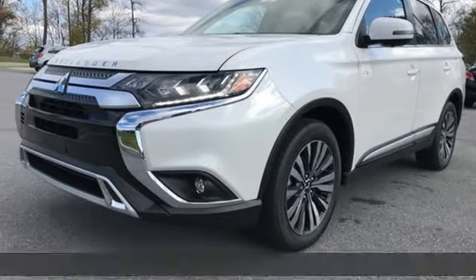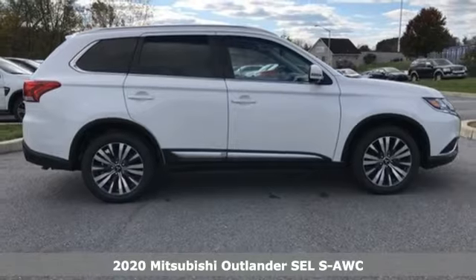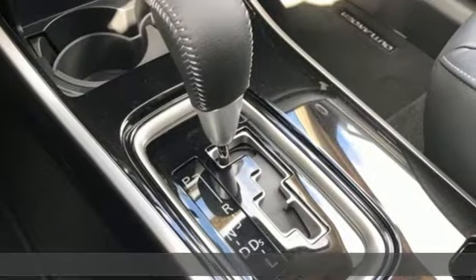It's a new 2020 Mitsubishi Outlander. Get into something different. Mitsubishi has what you're looking for. A great vehicle is comprised of great features like these.